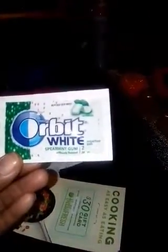You get a $30 gift card from HelloFresh. On the back, it tells you how to choose your menus, what ingredients you'll need, and they'll ship it to you along with the recipe to cook it. I've also got some Orbit sugar-free spearmint gum — two pieces from Orbit.